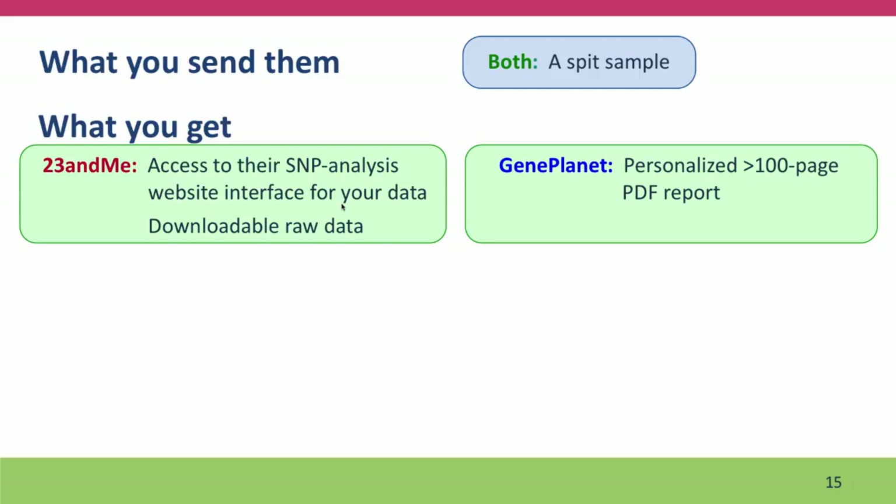GenePlanet provides you with a personalized 100-page bound report — I think it comes in fact as a book. 23andMe lets you download your raw SNP data, which we'll talk about in the next video. Part of the strength of what 23andMe offers is that it's not a static report. Instead, their website is constantly being updated with new information as the research community generates new findings in genome-wide association studies and other research.